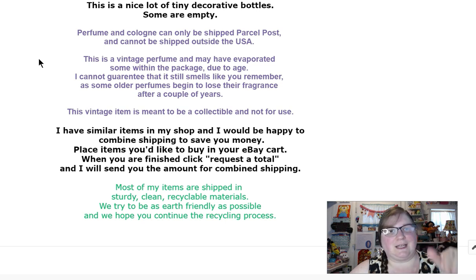These disclaimers cover you with eBay's policy — I've been told anyway — covering their rule on selling used or old cosmetics.